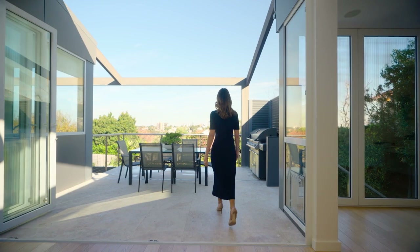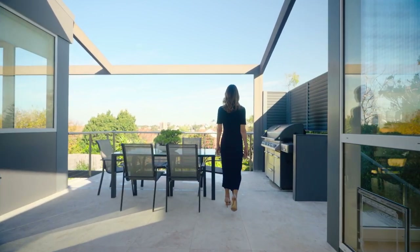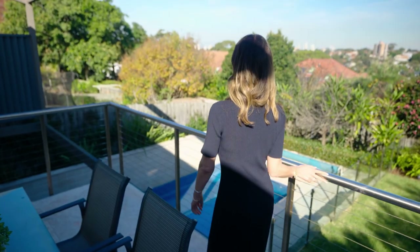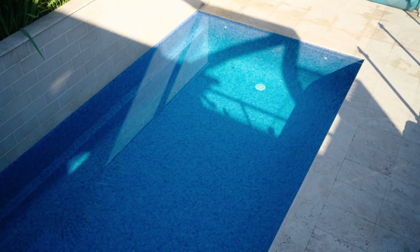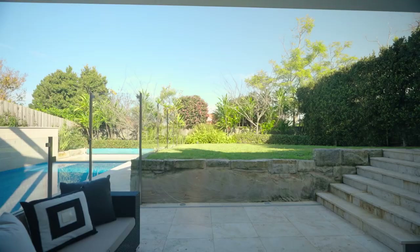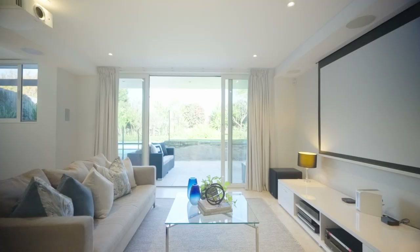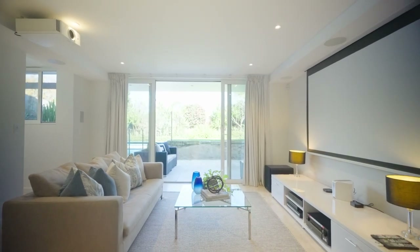I can just imagine cocktails poolside before dinner on the travertine terrace or in the formal dining. Given the pool's heated, you can swim all year round, and when guests come to stay, the lower level is completely self-contained. It also doubles as the home theatre room, complete with projector and surround sound.